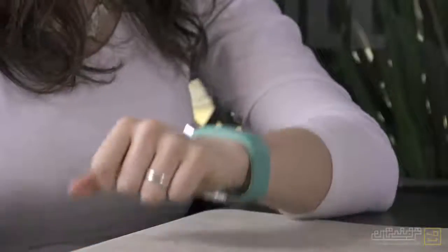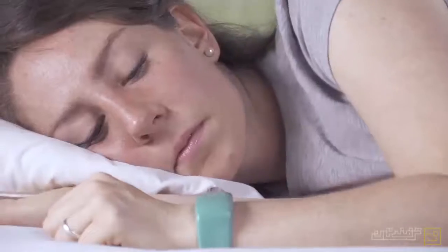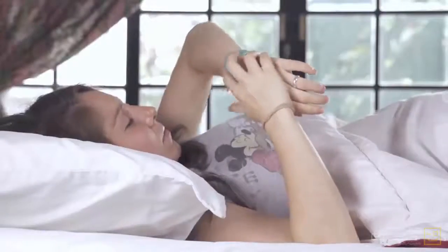Sunu Band is a great multifunctional smart bracelet. It includes a discreet vibrating watch and a convenient alarm. If we hit our stretch goals, Sunu Band will also include an activity tracker.